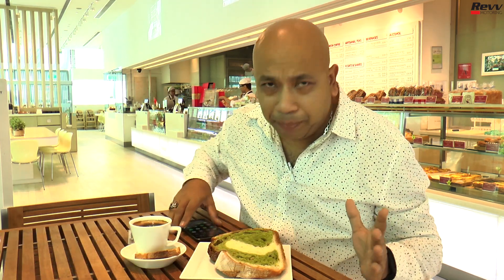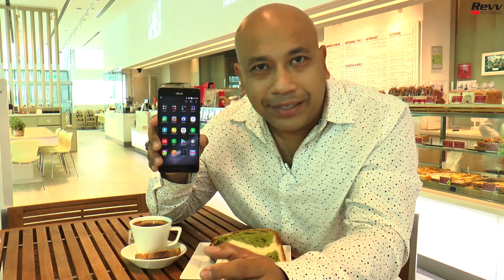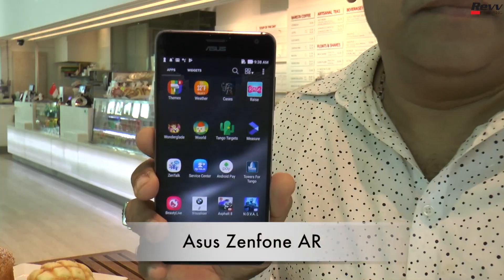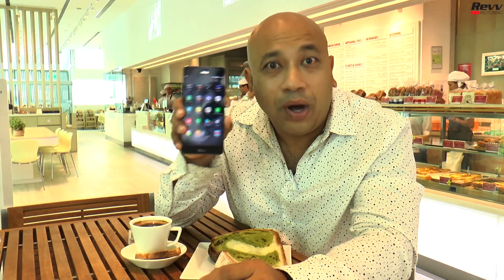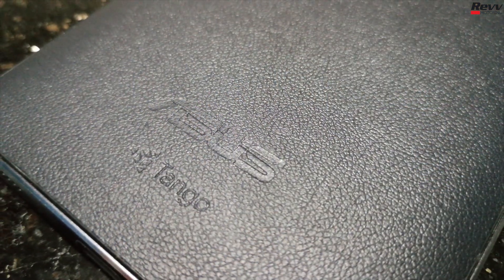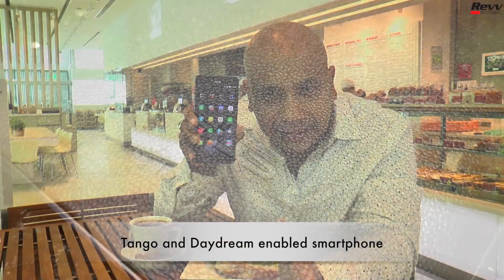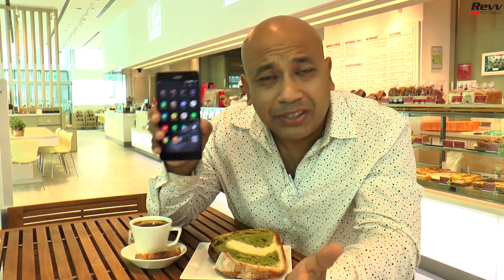Before we move on to the food, the whole reason why we are here today is to discuss more about the Asus Zenfone AR features and why you should go out and get one. First of all, the Asus Zenfone AR is the world's first AR and VR Tango-enabled, Daydream-ready phone.